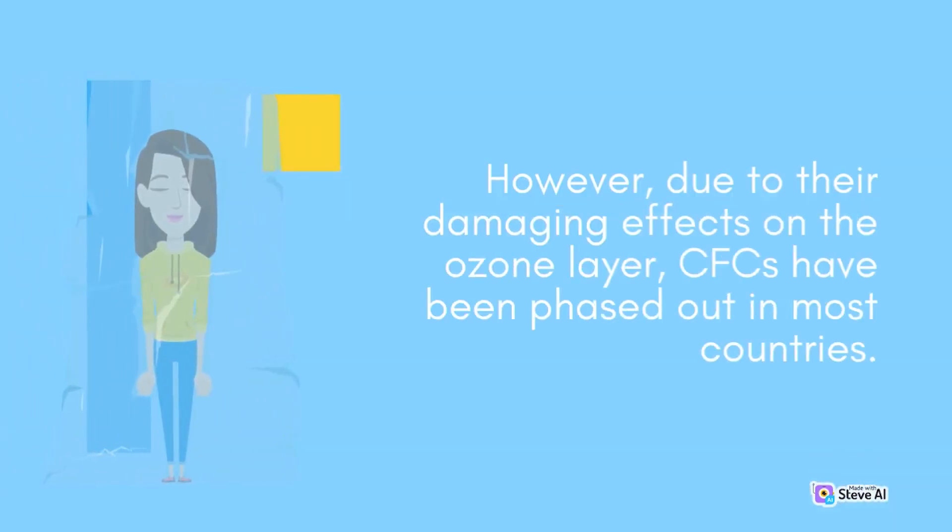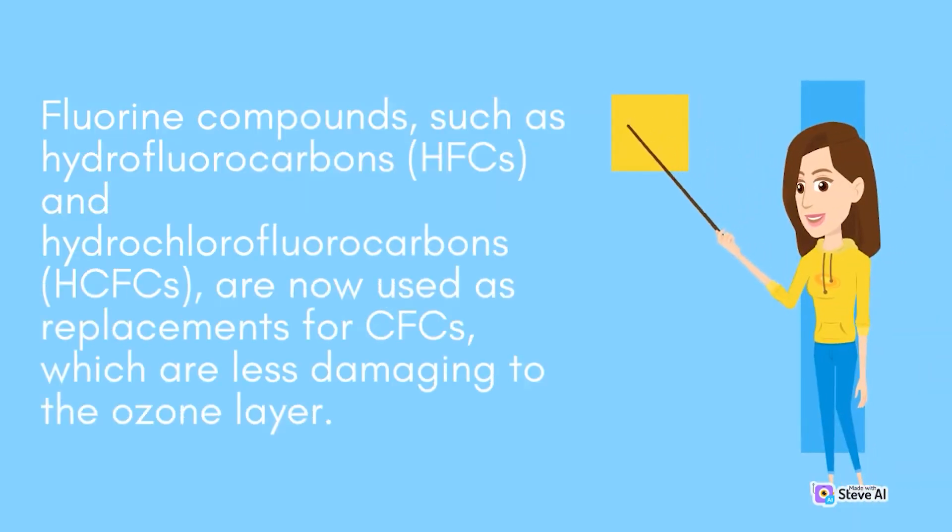However, due to their damaging effects on the ozone layer, CFCs have been phased out in most countries. Fluorine compounds such as hydrofluorocarbons, HFCs, and hydrochlorofluorocarbons, HCFCs, are now used as replacements for CFCs, which are less damaging to the ozone layer.